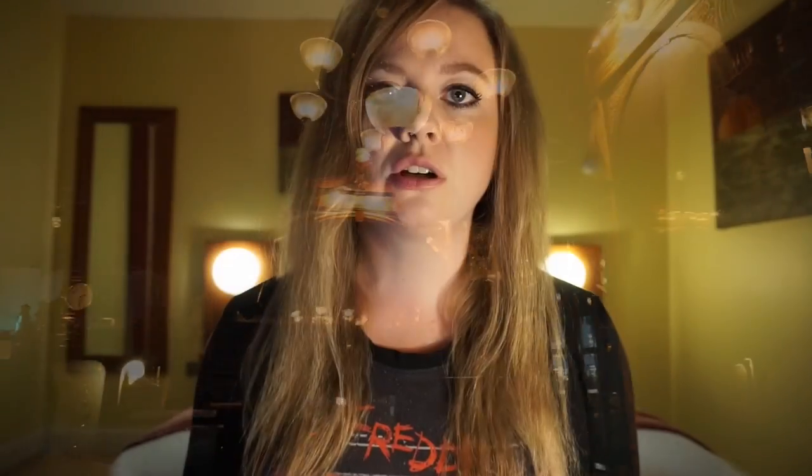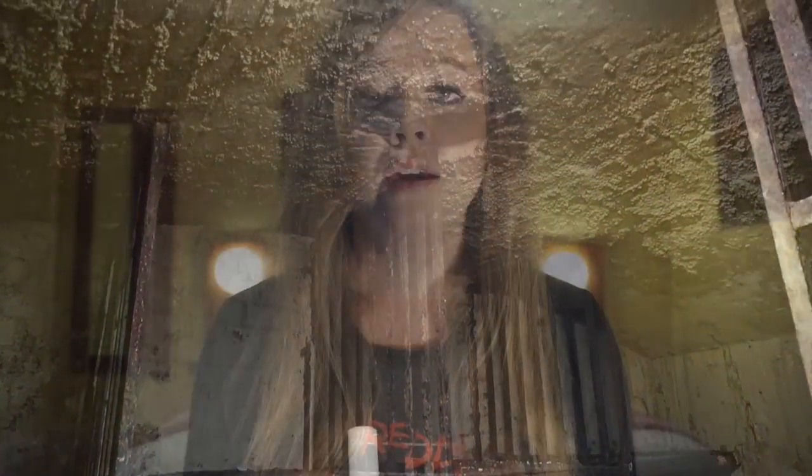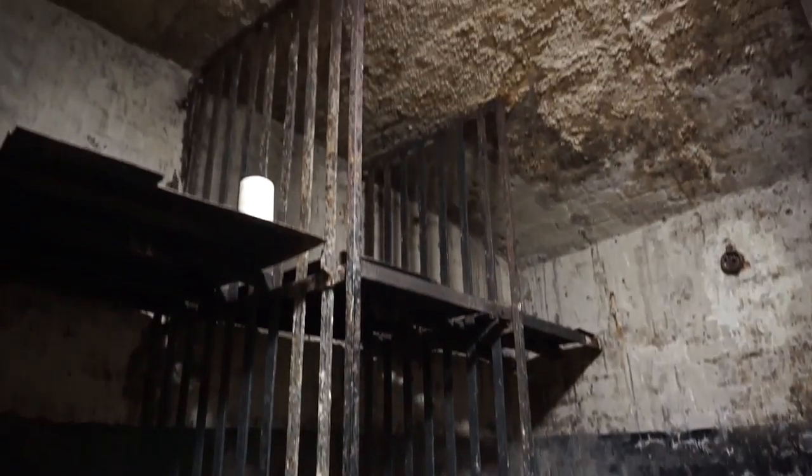There's also been poltergeist activity reported in the upstairs area. Obviously though, the cellar where these creepy prison cells are located is thought to be the most haunted area of the Viaduct Tavern. Probably the creepiest report to come out of this area is from a former landlord who reportedly went down into the cellar alone. When he was down there, all of the lights shut off, the door behind him slammed shut, and then alone in the dark, he reported hearing a voice whisper right in his ear: 'There's just us two down here now.'